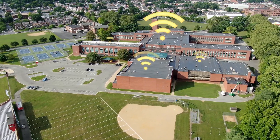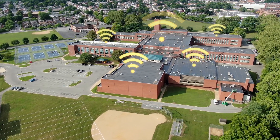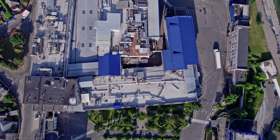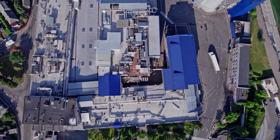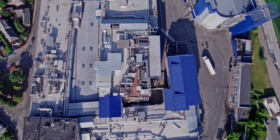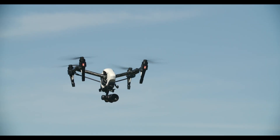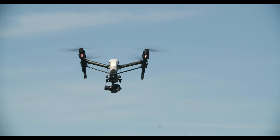Our network design program incorporates altitudes and specific degree angles to create the most accurate and up-to-date design possible. We use a combination of drones, autonomous flight software, orthomosaic programs, and Wi-Fi measurement devices for our designs.